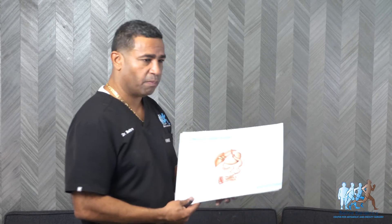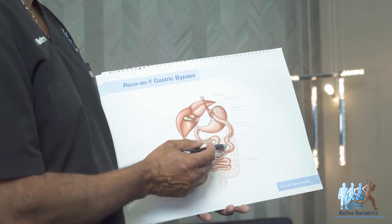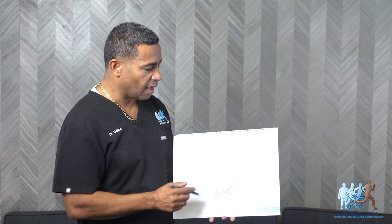Internal hernias — I briefly spoke about these earlier. When you do a gastric bypass, weakness areas are created that are potential sites for bowel obstruction. Those are internal hernias — hernias that occur inside the body that you can't see. We normally close those spaces after the procedure to prevent them.